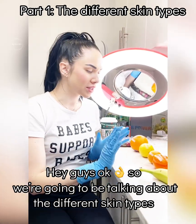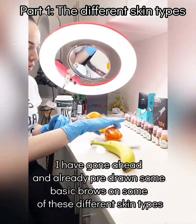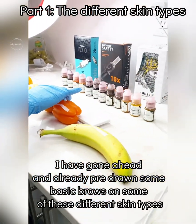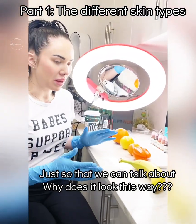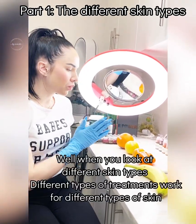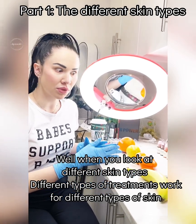We're going to be talking about the different skin types. I've gone ahead and already pre-drawn some basic brows on some of these different skin types just so that we can talk about why it looks this way. When a lot of clients ask me, can I get microblading done? Well, when you look at different skin types, different types of treatments work for different types of skin.